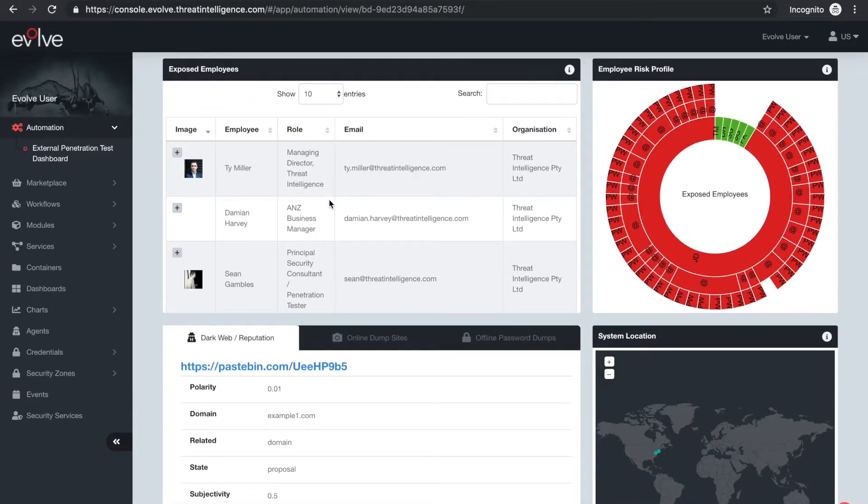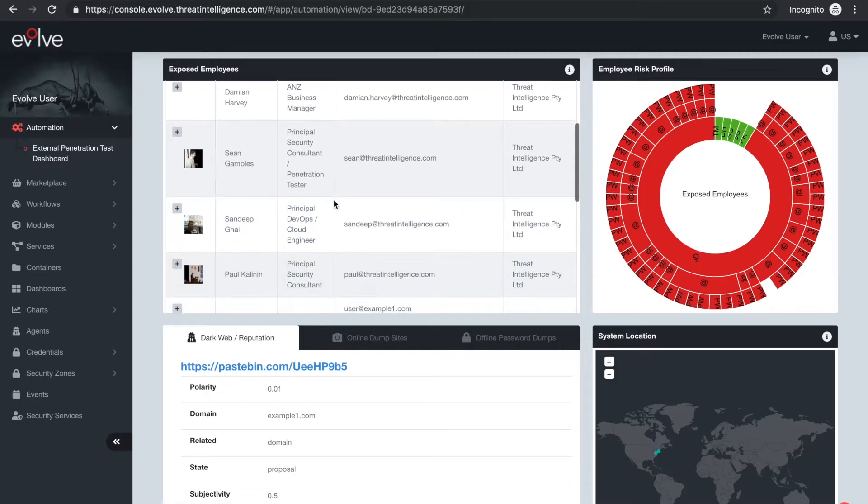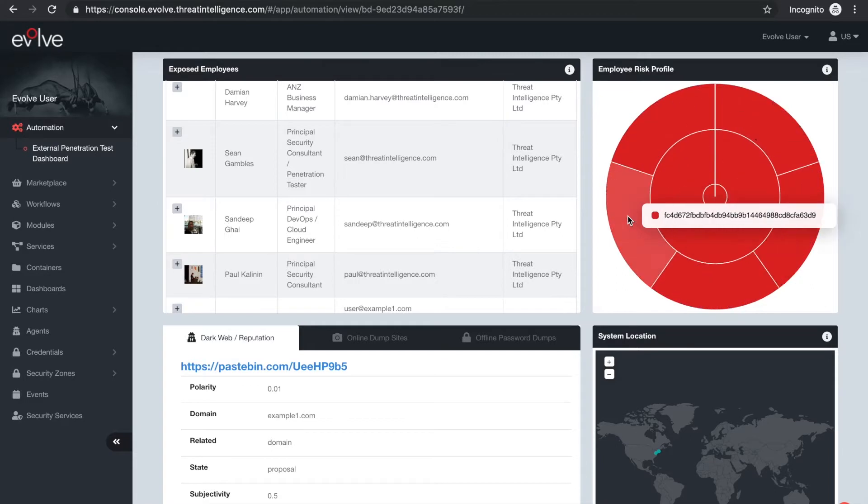Evolve automated penetration testing will identify exposed employees, dark web and reputational impacts, leaked passwords, exploitable vulnerabilities and misconfigured systems.